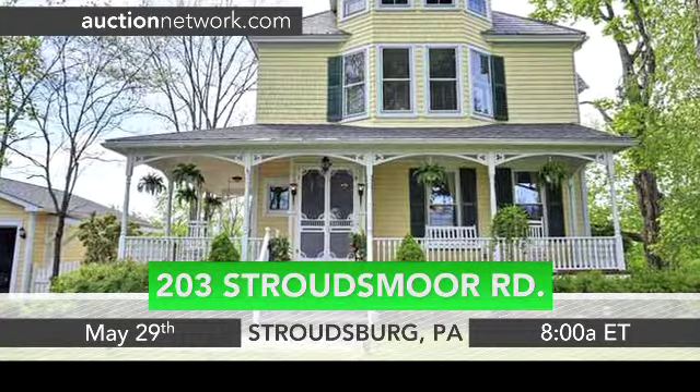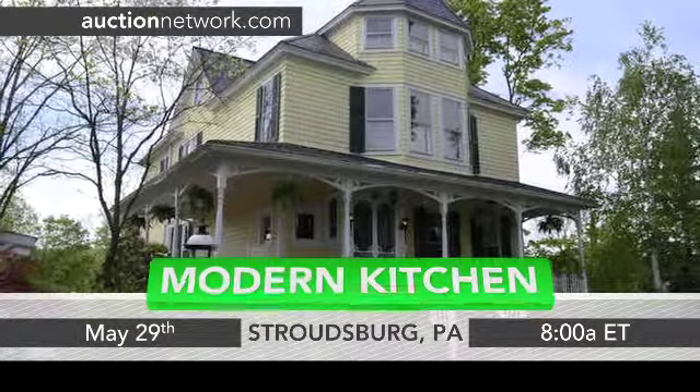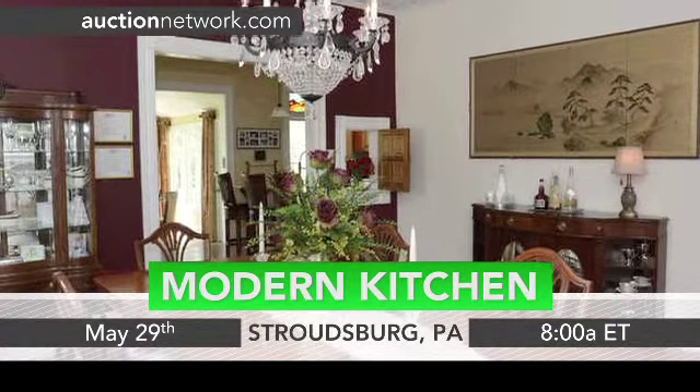This Victorian home was built in 1902, but has been extensively renovated and improved. Starting in the kitchen, granite countertops, Bosch appliances, and tile flooring make for an elegant space.